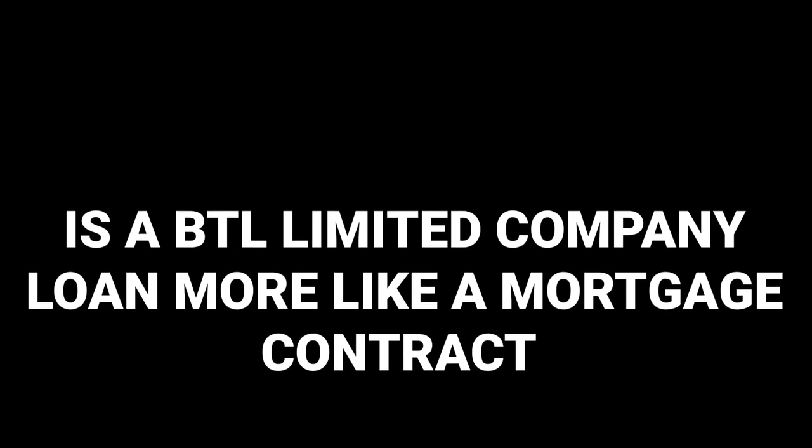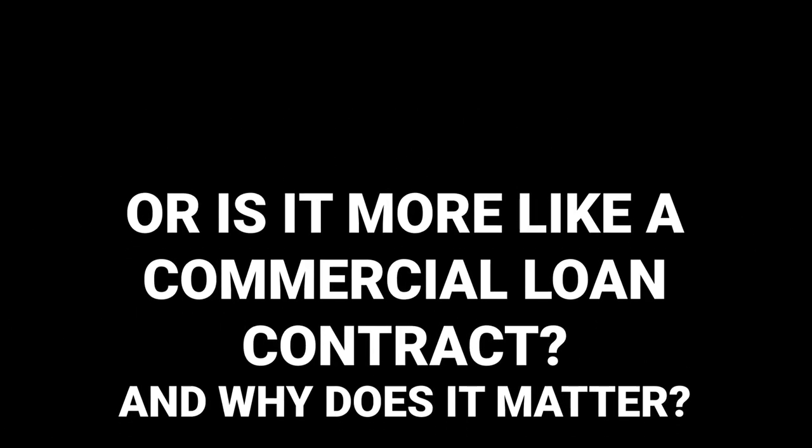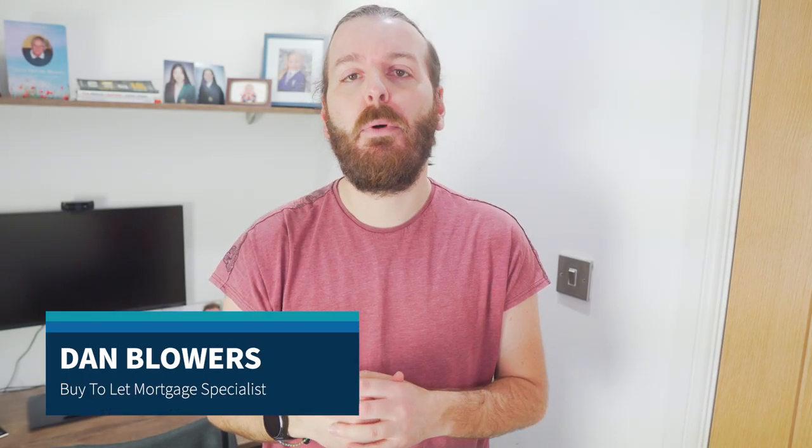Is a buy-to-let limited company loan more like a regular buy-to-let mortgage contract or is it more like a commercial loan contract, and why does it matter? First off, these loans share some similarities with your typical buy-to-let mortgages. They're geared towards financing residential investment properties and lenders still care about the rental income — it's a big factor in determining the loan amount.